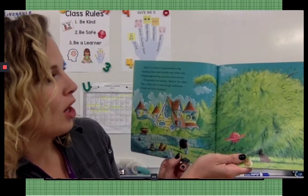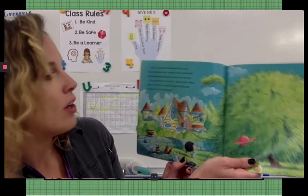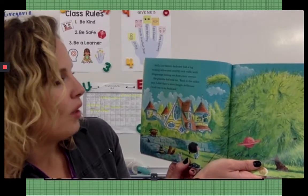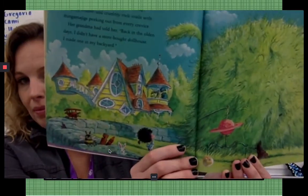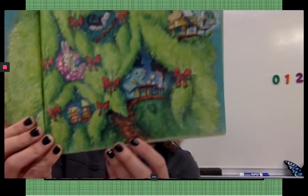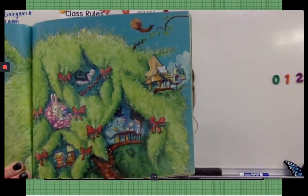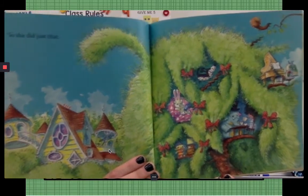Molly Lou Mellon's backyard had a big weeping willow and crumbly rock walls with figomic jigs picking out from every crevice. Her grandma had told her, back in the olden days, I didn't have a store-bought dollhouse. I made one in my backyard. So she did just that. Look at what she made in her trees — she made a dollhouse in her trees. Do you think that Molly Lou is using her imagination? Look at all of those cool things she's coming up with inside her head.